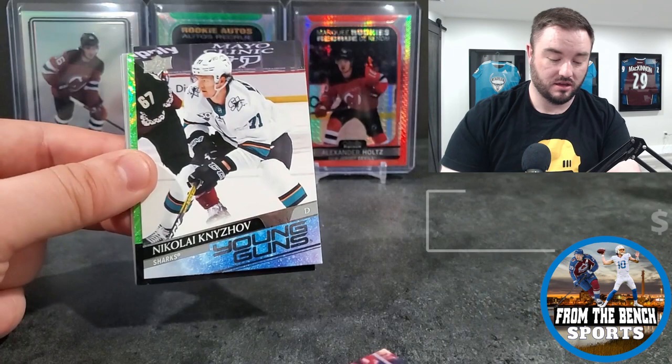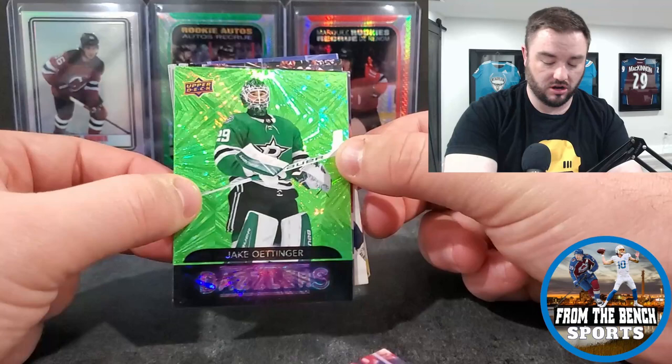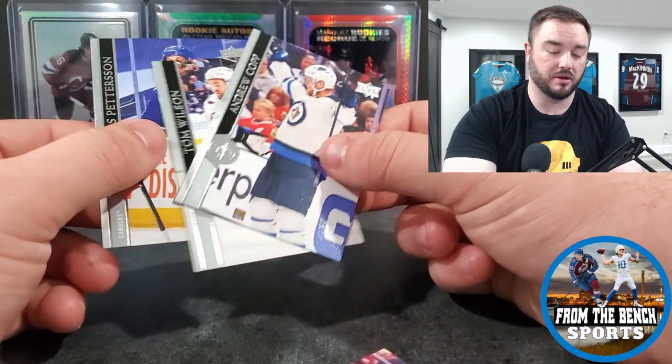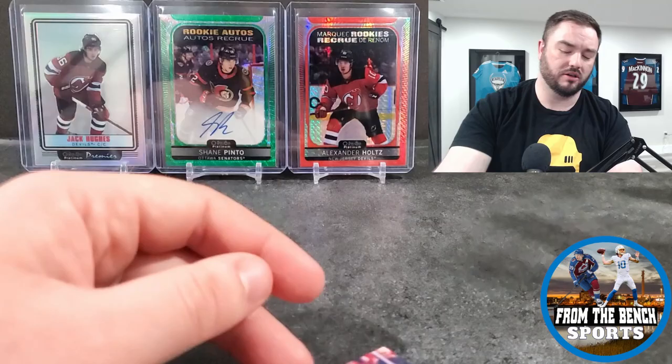Continuing the break: Yuki Haru, Jack Hughes, Adam Henrique, Young Guns of Nikolai Kucherov, and Jake Oettinger - there we go! Color-matched green dazzlers, maybe the most expensive card pulled so far. Jake Oettinger in the green dazzlers. Then color-match Andrew Copp, Tom Wilson, and Peterson.